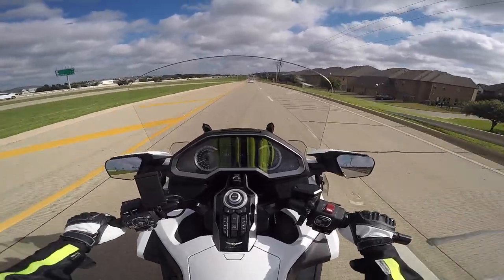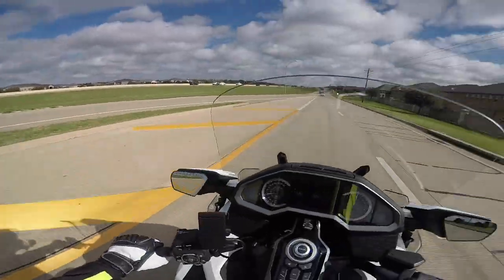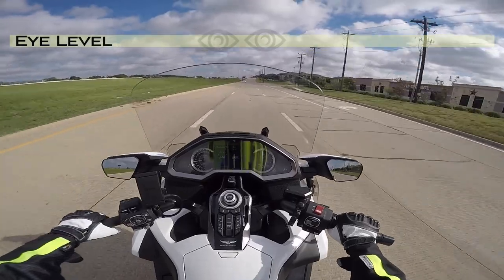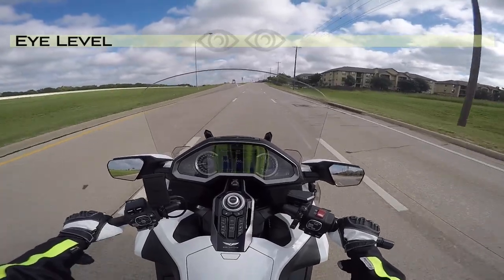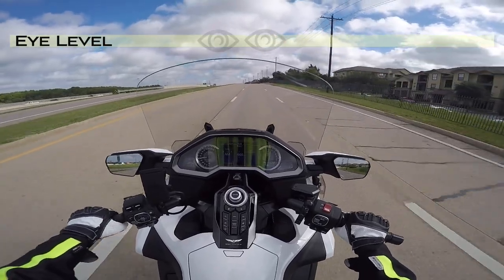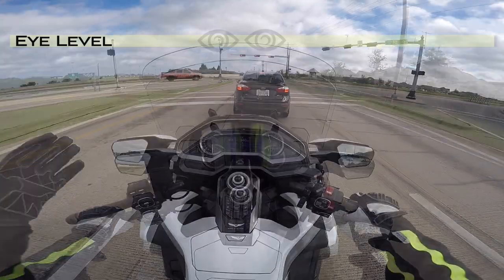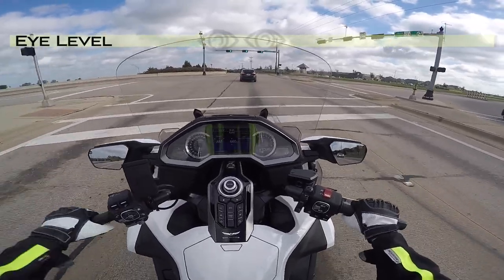This is the 24-inch, the tallest F4 Customs windshield. It's actually the same height as Honda's tall windscreen but about four inches wider. At the lowest position it's still providing pretty good wind protection — comparable to the factory stock windshield being almost at its highest position. This windscreen is a little different from the other two because it does not have the recurve at the top; it's perfectly flat.